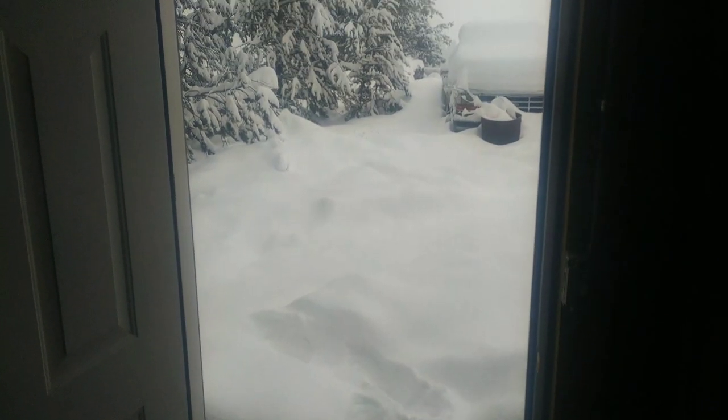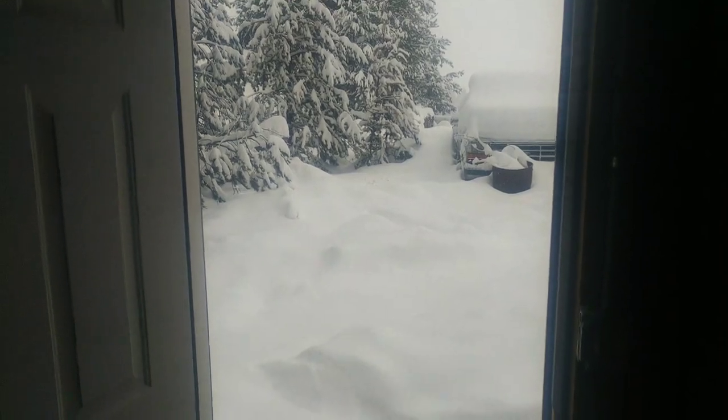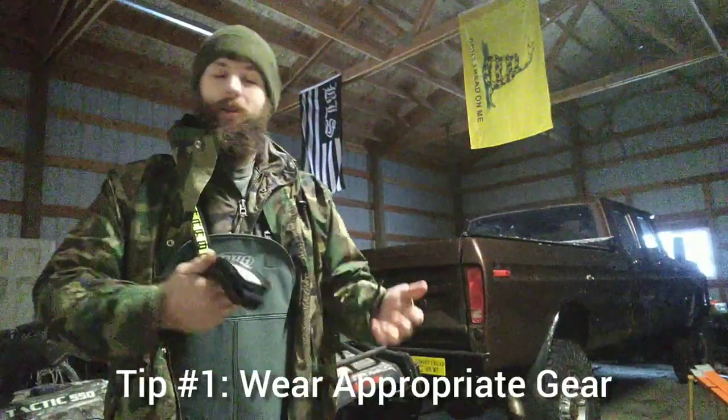There's the entrance to the shop and we got a little snow out there. Before I hop on the quad and get to work, I wanted to talk about the clothes I wear while I snowplow. Like I mentioned, while I'm not in serious arctic conditions, it is still snowing, still windy, still cold, so the gear I wear does matter.